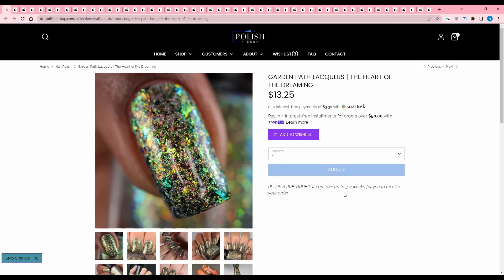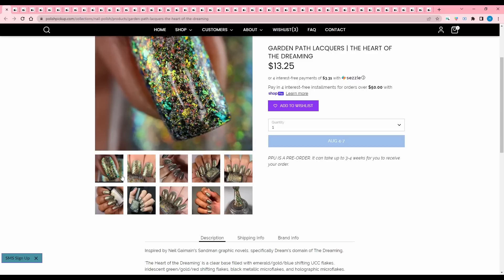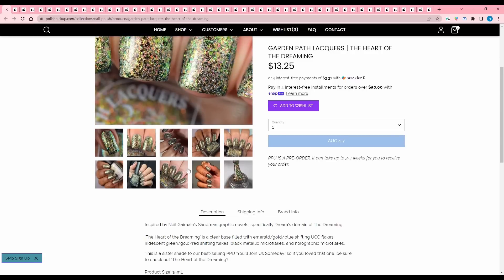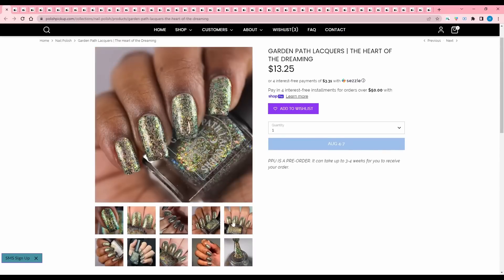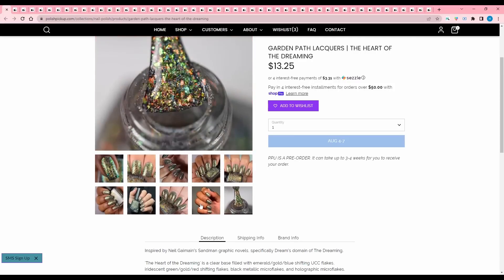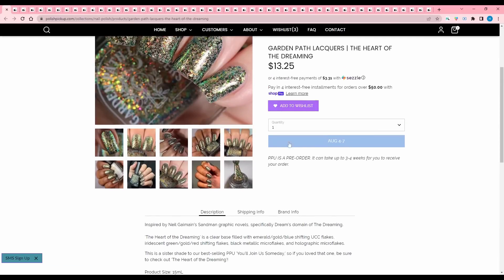Garden Path Lacquers, The Heart of the Dreaming, inspired by Neil Gaiman's Sandman graphic novels. Clear base filled with emerald gold blue shifting UCC flakes, iridescent green gold red shifting flakes, black metallic micro flakes, and holographic micro flakes. I feel like I have one that looks very similar to this, and it's a sister polish to You'll Join Us Someday, which I bought — that one is based off of Over the Garden Wall. Honestly, that makes me want this a little more. Adding that to the wishlist.